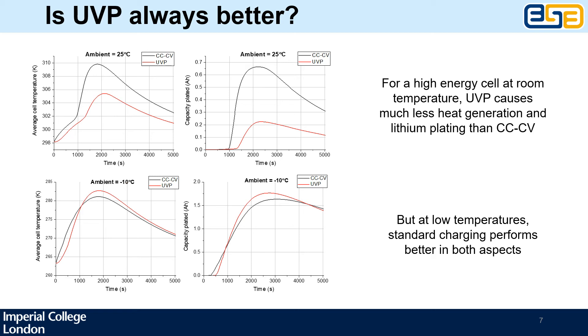But let's now have a look at the results at −10°C, which are shown in the bottom two plots. Here the picture is quite different: we now see that the advantages of the UVP have disappeared. In fact, it now leads to higher heat generation and more severe lithium plating than the standard CCCV. So the same protocol that greatly improved performance at room temperature would actually reduce the lifetime at sub-zero temperatures.